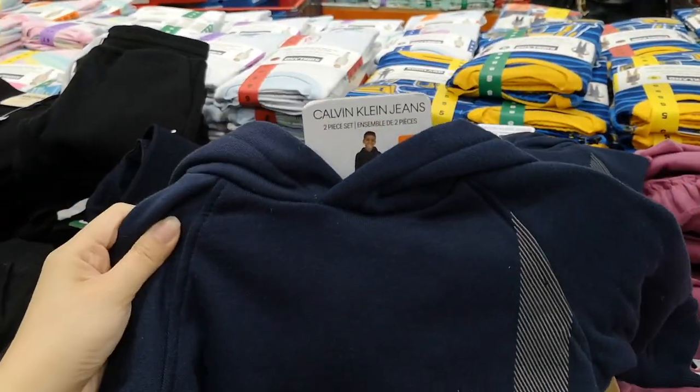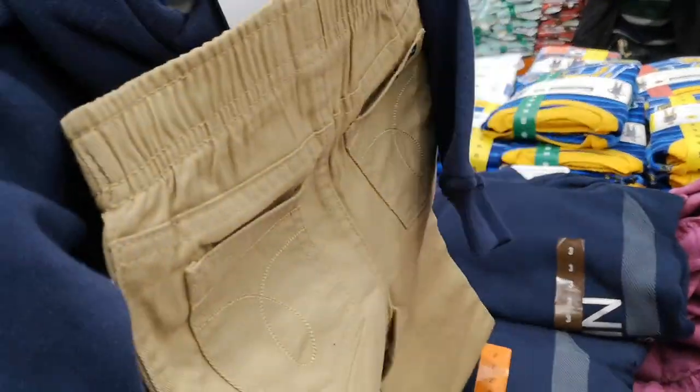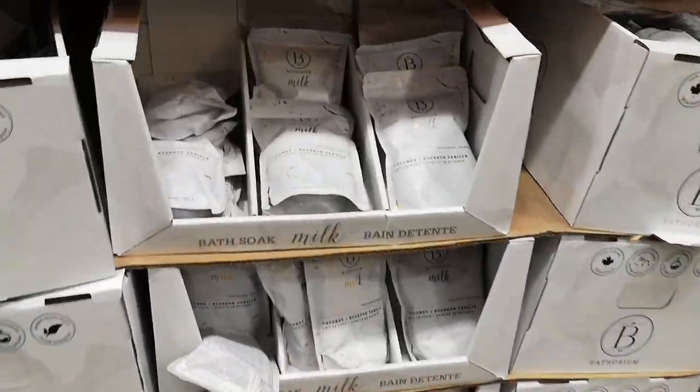These toddler Calvin Klein sets are actually really cute for both boys and girls, and they are super affordable at $9.97.